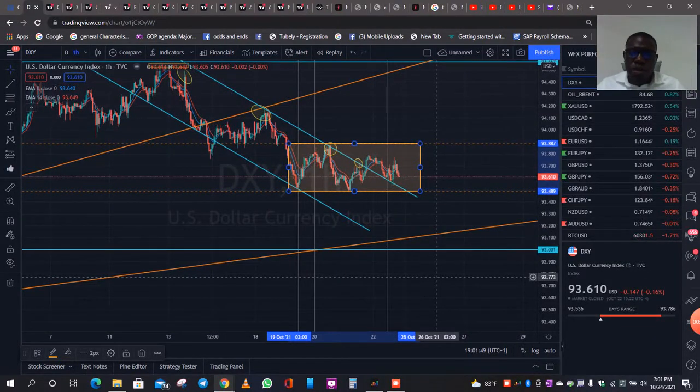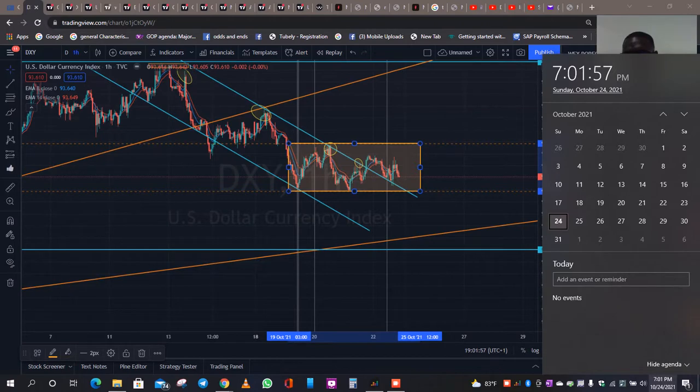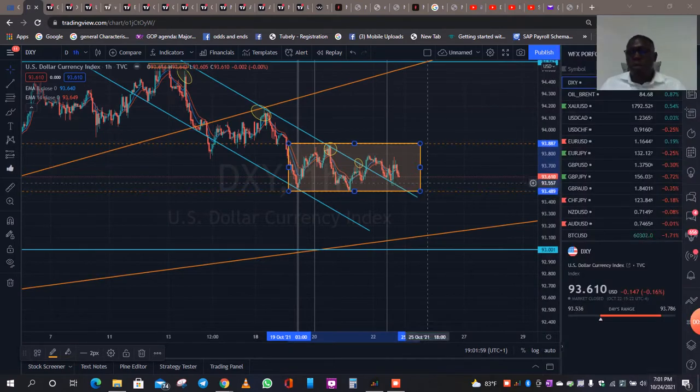Hey, hi, welcome guys. Welcome to another session. Welcome to another market breakdown for the last week of October. Today's the 24th. I always bring you guys breakdowns, giving you guys literally what I think or where I am seeing the market, or my prospects for the market.